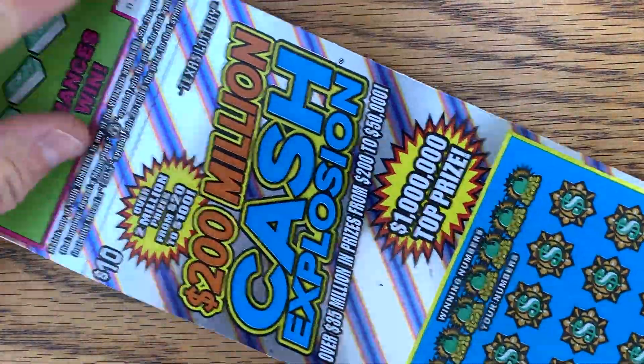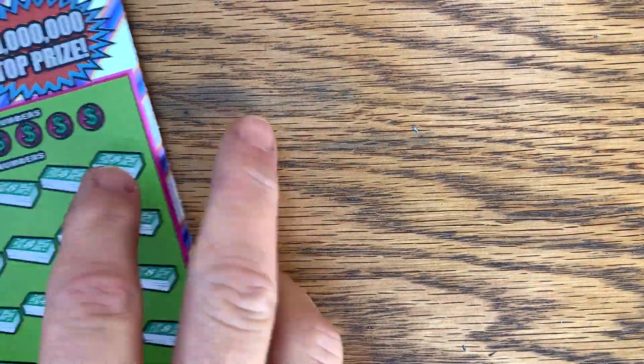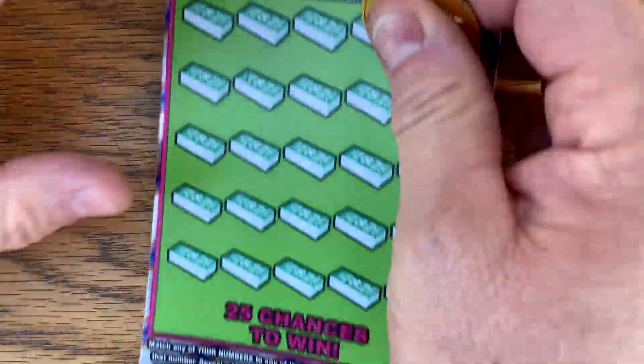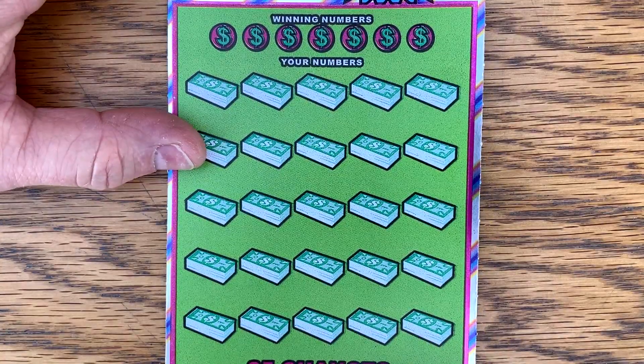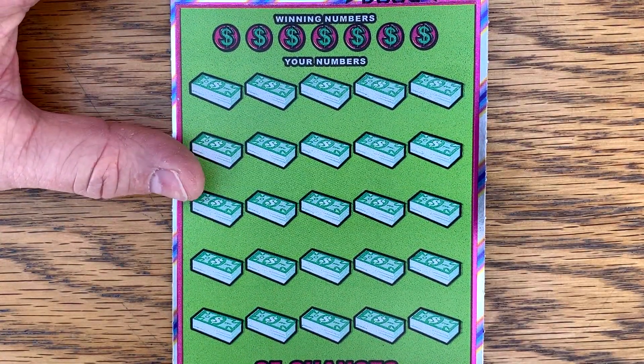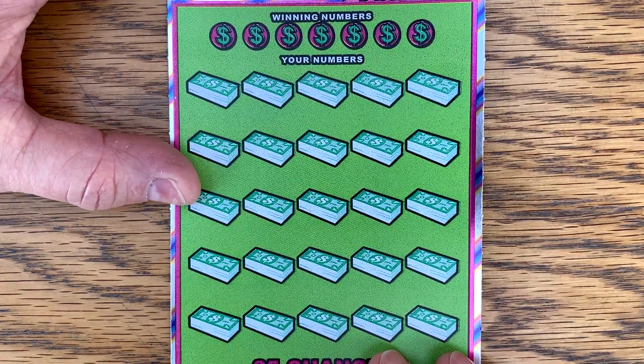Let's try our cash explosion. Let's see if we can't make some more profit. 13 and 14. Great way to start the day. Match win, money bag sale to win, or 20 times symbol. I have double wind screens — one behind my setup and one on my mic.